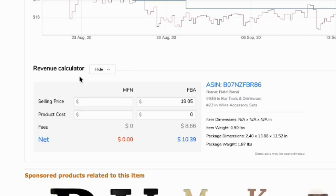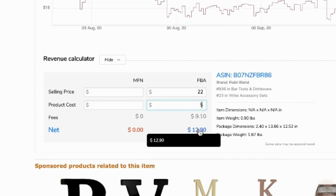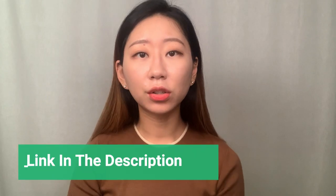Looking for the good graph and avoiding the bad graph can help you find good products on Amazon. I can also do a revenue calculation right here. As an FBA seller, if I sell this product at $22 and it costs me $5 to produce, the Amazon FBA fee will be around $9, leaving $12 profit per unit sold.